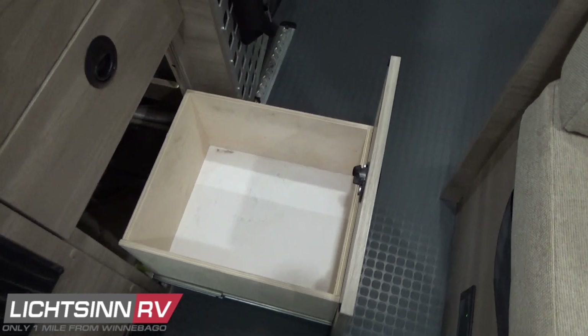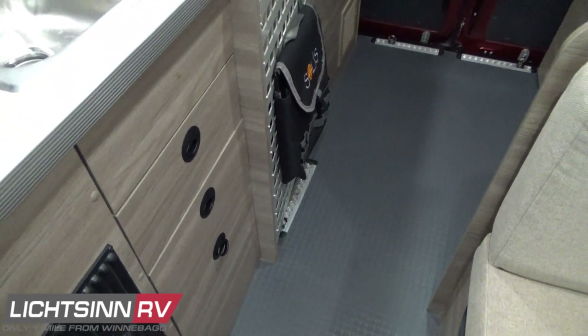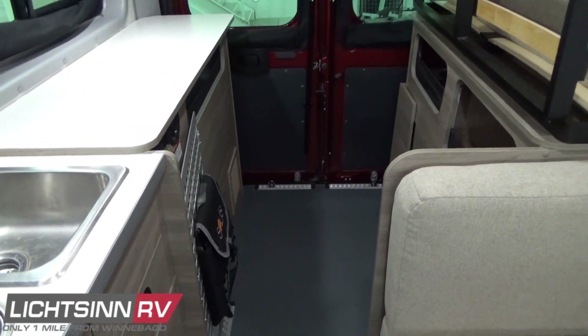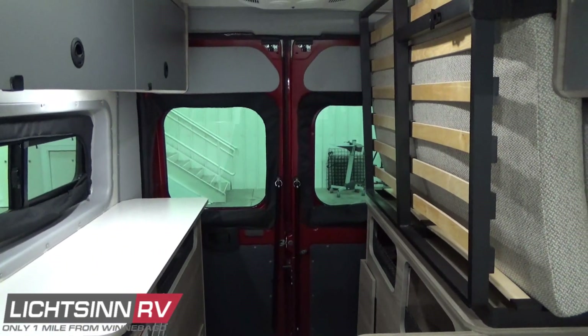Great storage inside the kitchen or galley area. Off to the right underneath the forward-facing dinette area is the 12-volt powered LP detector. To the rear is great cargo and storage space along with the Murphy Plus bed that we'll showcase in a moment.